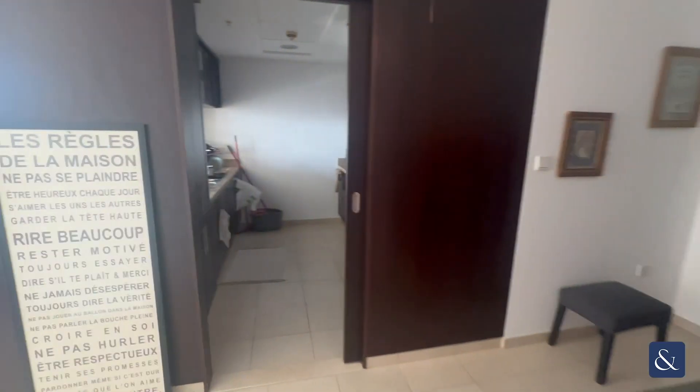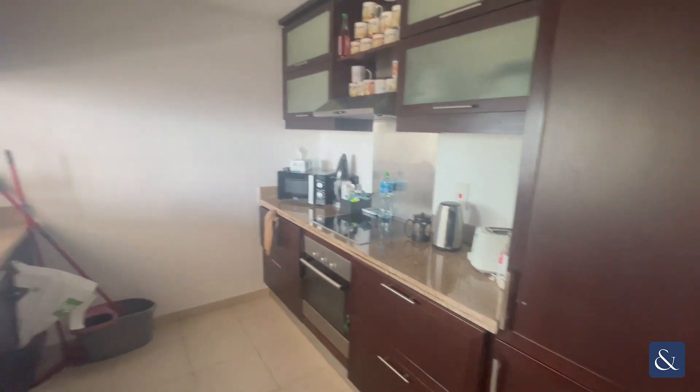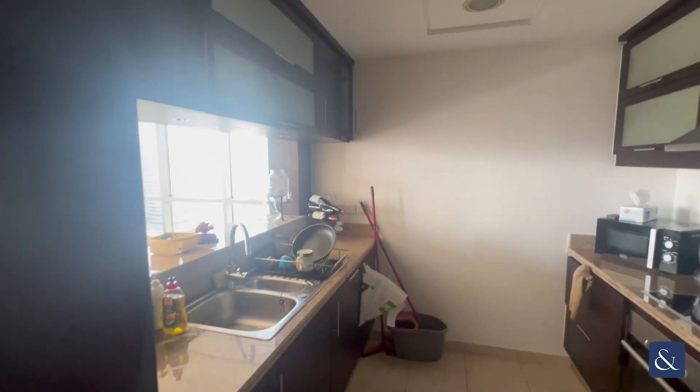Coming back through to the kitchen here with all your built-ins — you have your oven, stove, dishwasher, and fridge freezer.